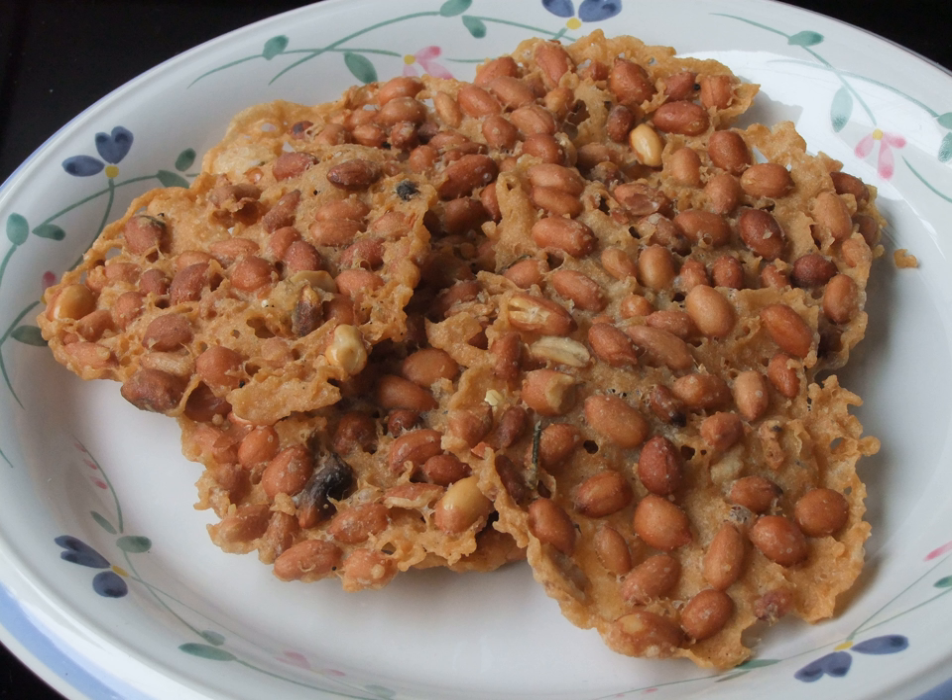A popular Javanese song, 'Iwak Peyek', sung by Trio Macan, a female dangdut group, describes peyek or rempeyak as a commoner's simple side dish eaten with nasi jagung, a mixture of rice and corn kernels. The song was also the rallying song of Persebaya football club supporters from Surabaya, East Java.